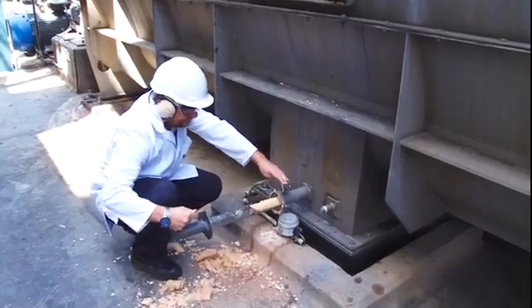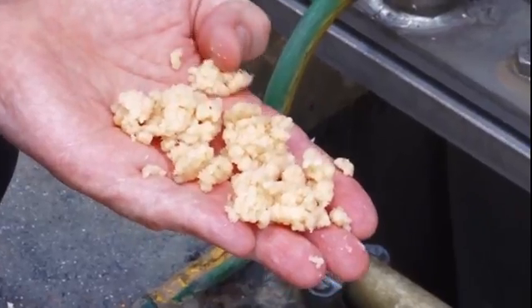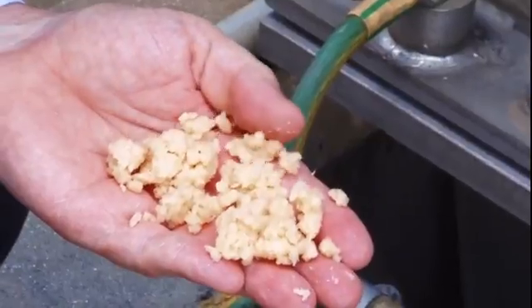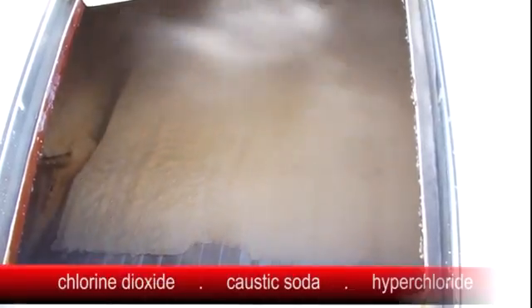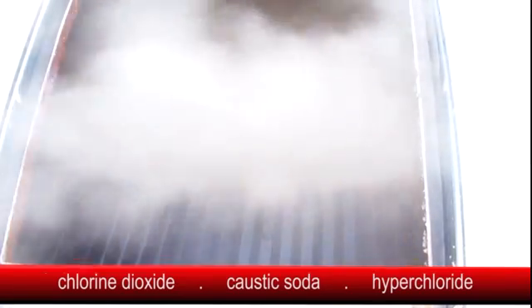As we remove a sample from the machine, we can see that the fibers are brown at this stage. To make them white, the fibers are bleached in a solution of chlorine dioxide, caustic soda and hypochlorite, which essentially is the same as bleach. This very strong solution bleaches the fibers, removing any color.